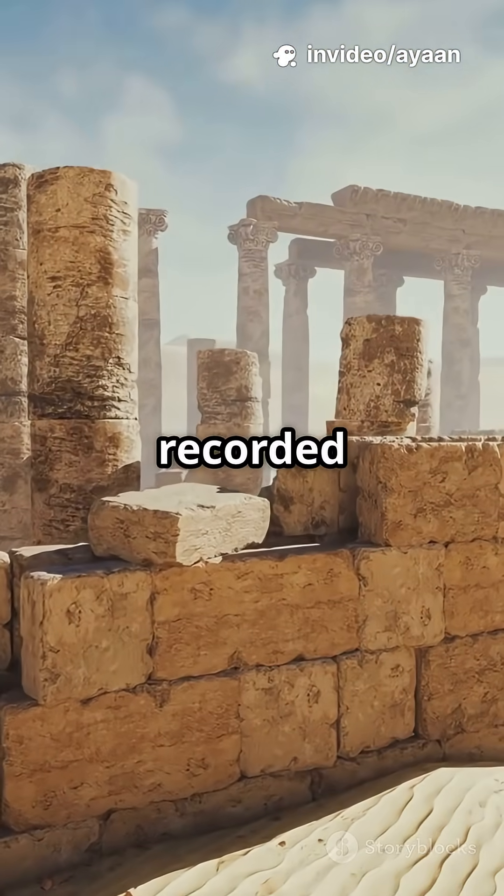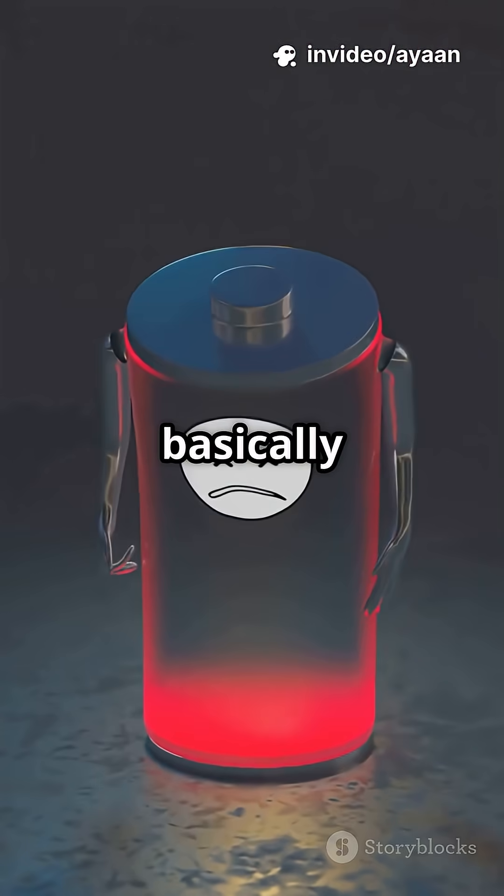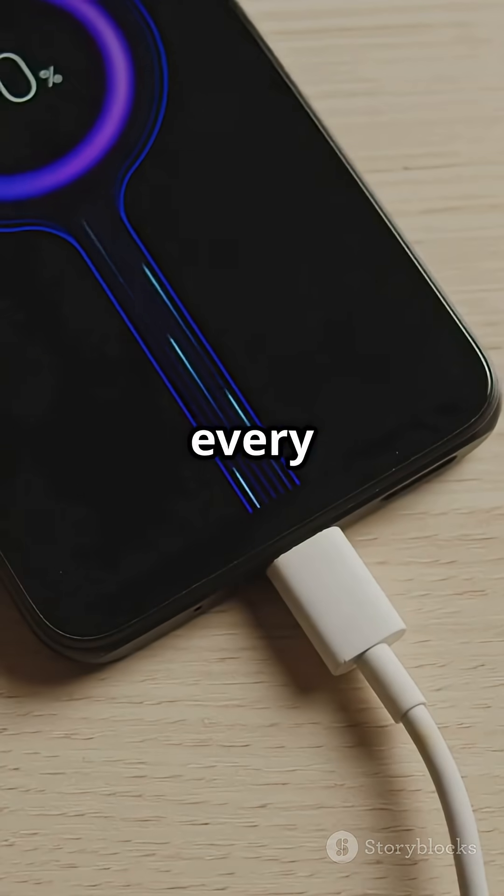That's longer than all of recorded human history. They're tiny, low-powered, and basically maintenance-free. No more charging your phone every night.